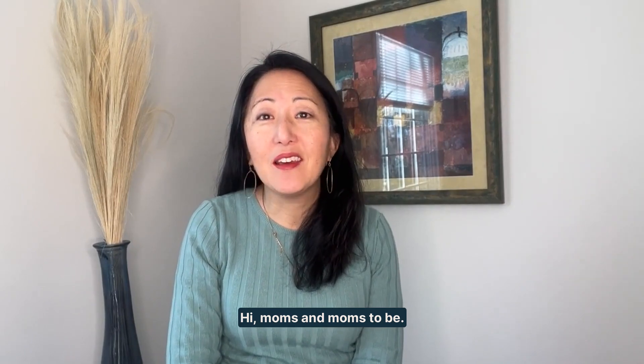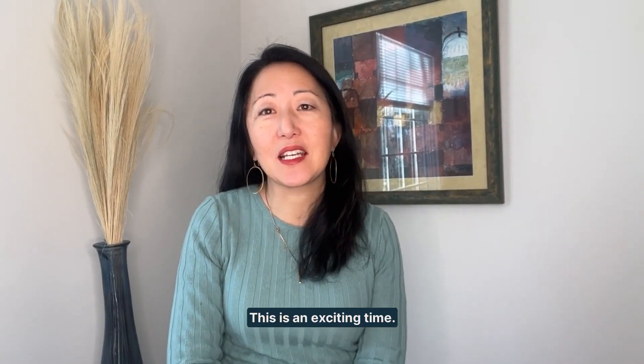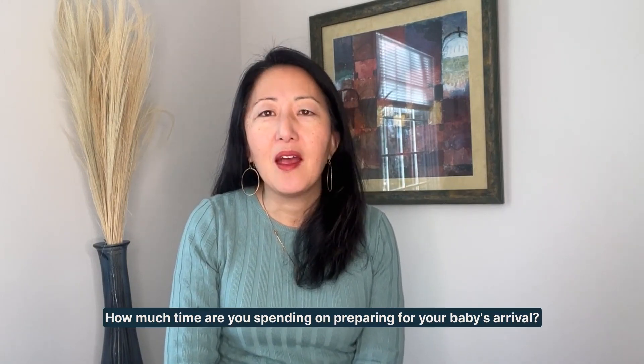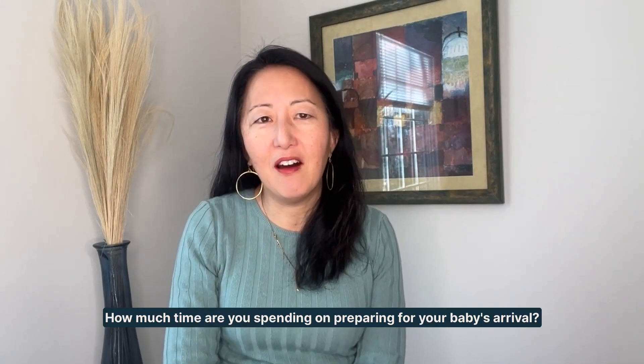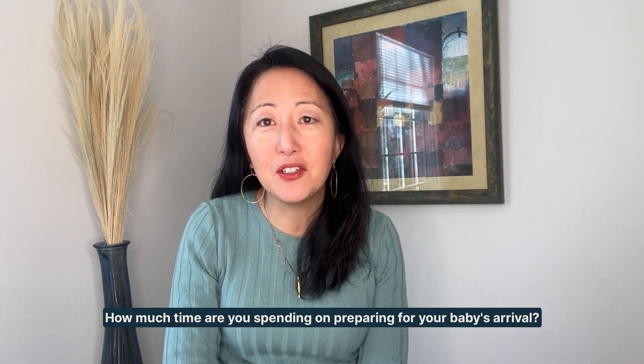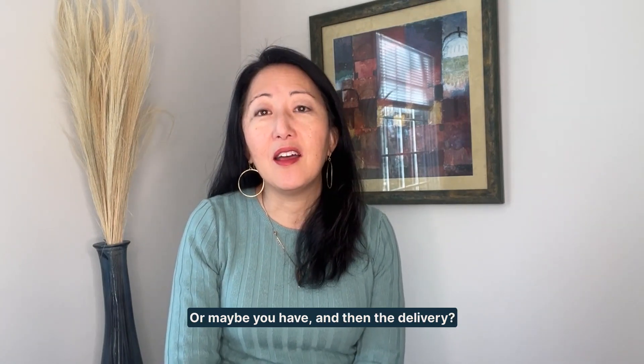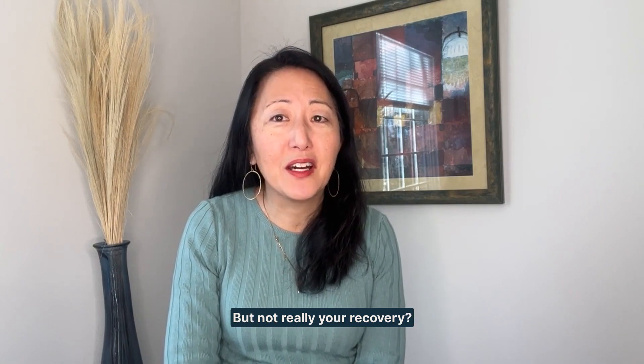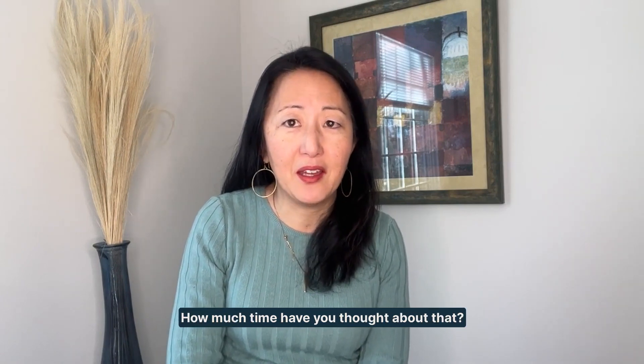Hi moms and moms-to-be, congratulations — this is an exciting time. I want to ask you a question: how much time are you spending on preparing for your baby's arrival, and maybe for the delivery? But not really your recovery. How much time have you thought about that?